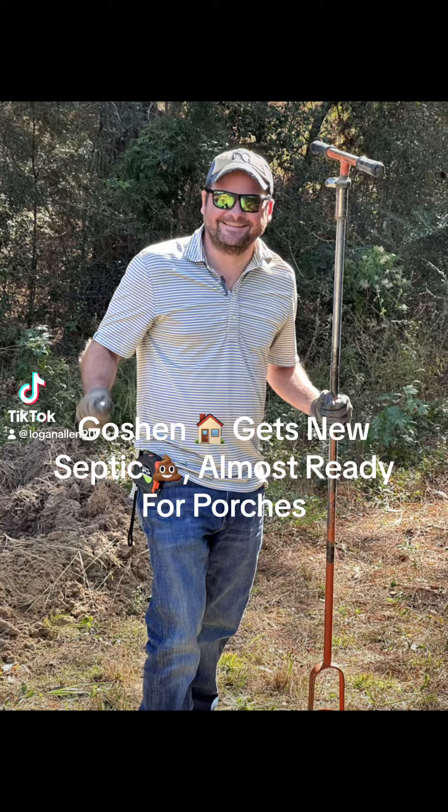I haven't given an update on the Goshen Mobile Home and Land that's coming up for sale, so here's what we've done so far. First off, shout out to Mark for knocking out that perk test for us quick.